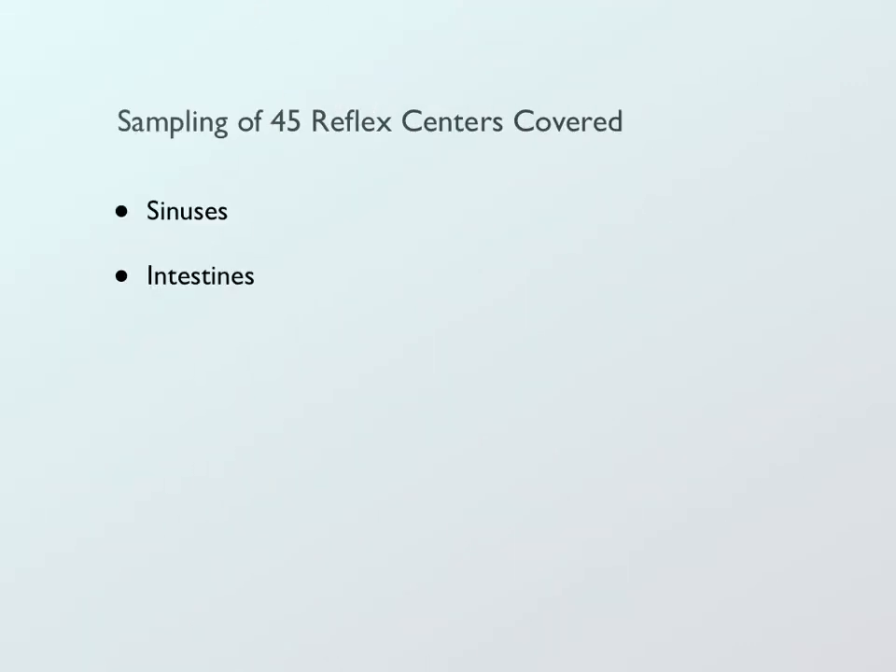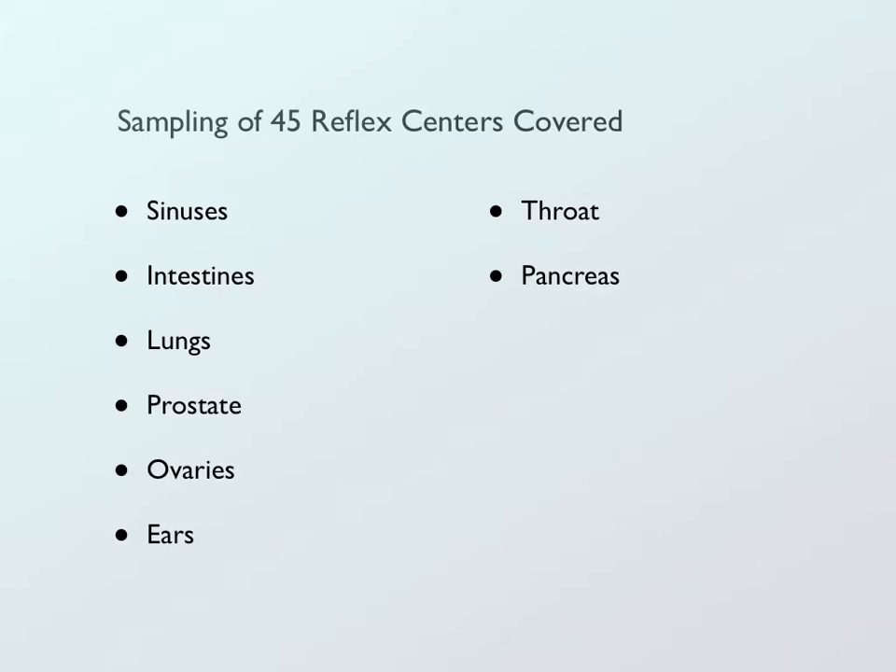This is a sampling of the different reflex centers that are covered. There are a total of 45 reflex centers covered. These are the common areas that many people have complaints with. For example, if you're feeling a little soreness in your throat, working the throat reflex along with some of the other reflexes can help to alleviate congestion and help restore balance to the body.